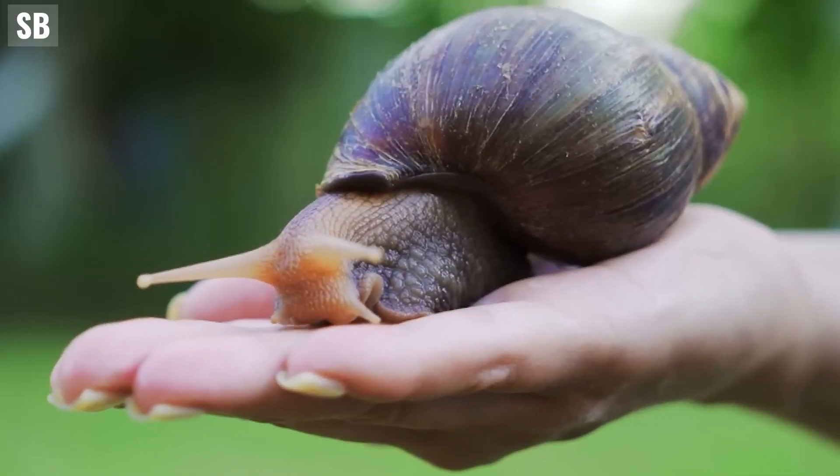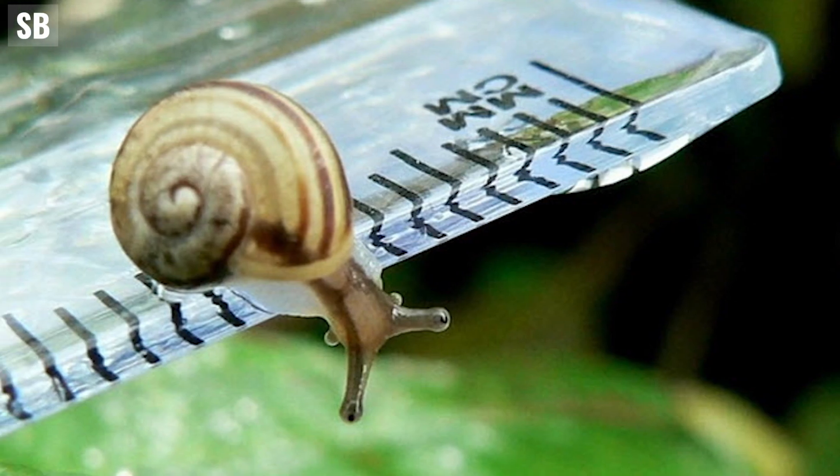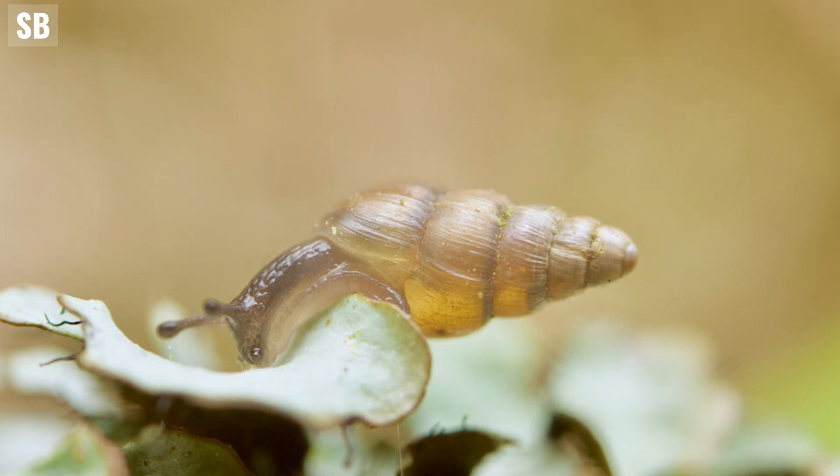One of the largest snails in the world is the giant African snail. Conversely, the smallest snail, named Akmela nana, is a micro-mollusk and can only be observed under a microscope.